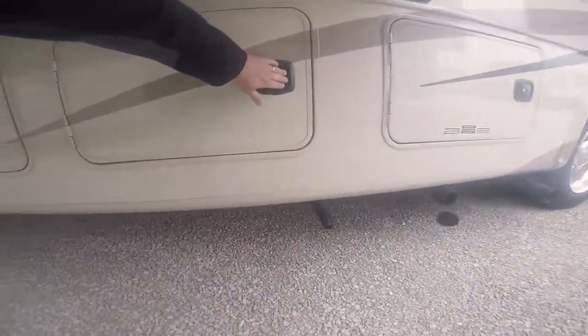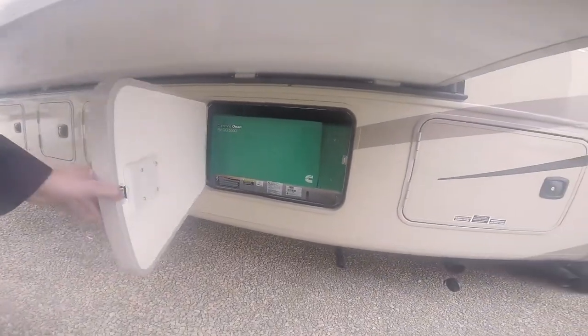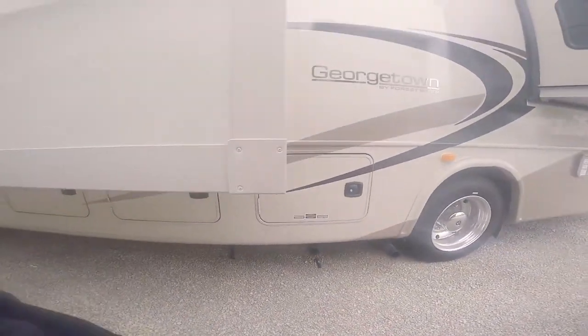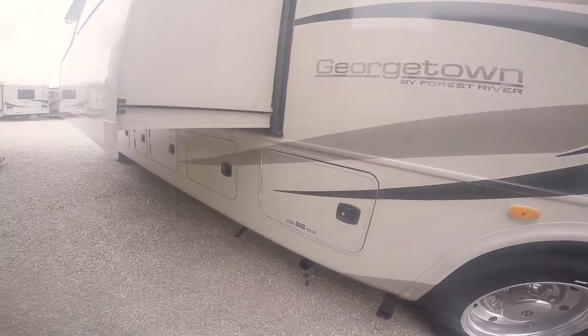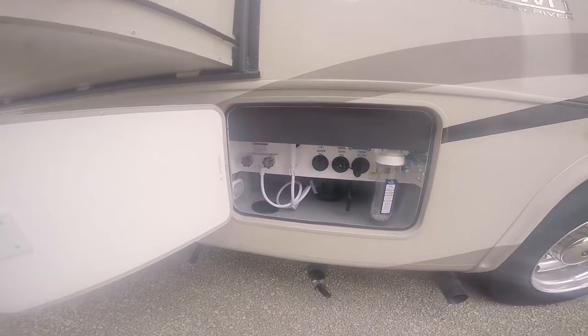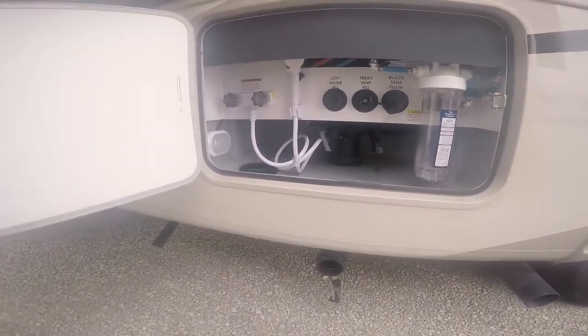This one goes all the way through at the top. This one is going to be your 5,500-watt generator — Onan, which is now owned by Cummins — so you can also get them worked on at truck repair places like Freightliner-type places that work on Cummins if you need any service work.